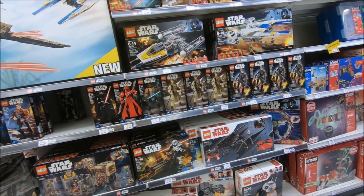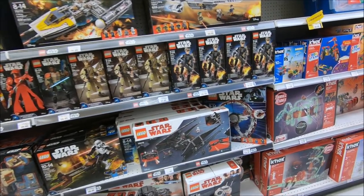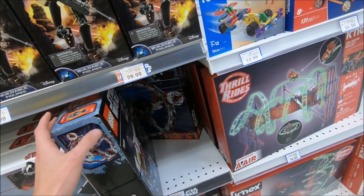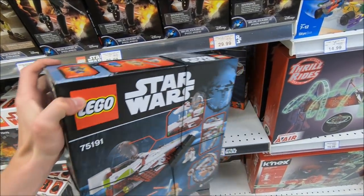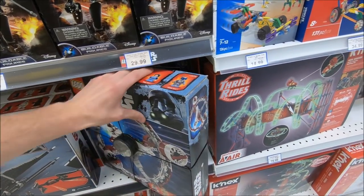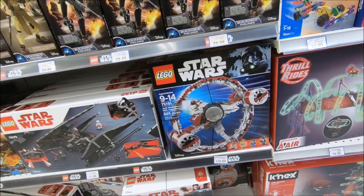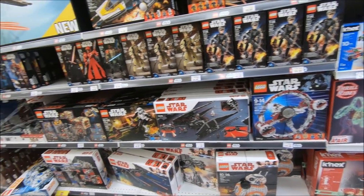One ship I've been looking at — most of the time I go to the Lego store these aren't even there. It's a pretty cool set I've always sort of wanted: the Jedi Starfighter with Hyperdrive. That's pretty neat.